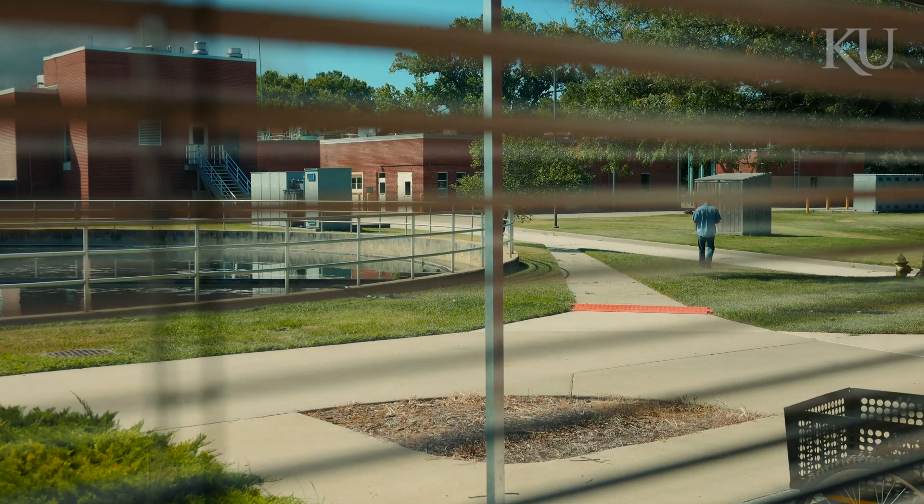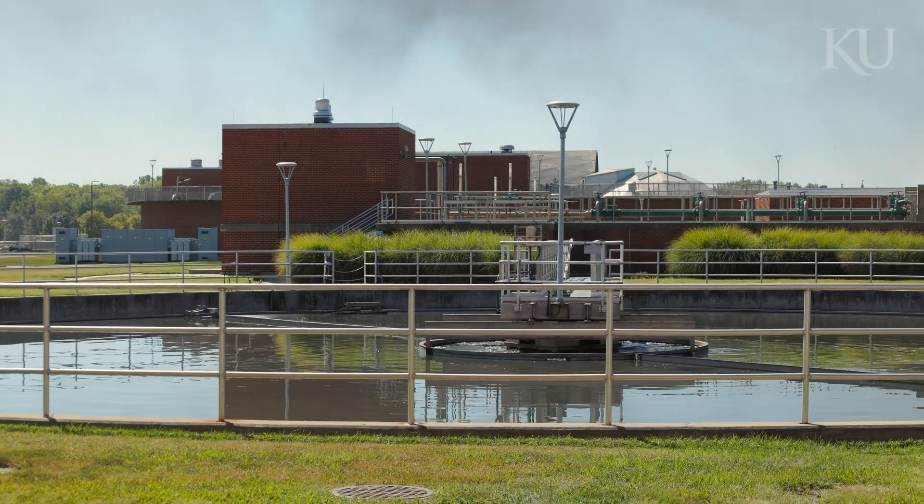The information that we get from Dr. Sturm's research helps us to focus our treatment strategies to make the water as high quality as we can make it here at the treatment plant.